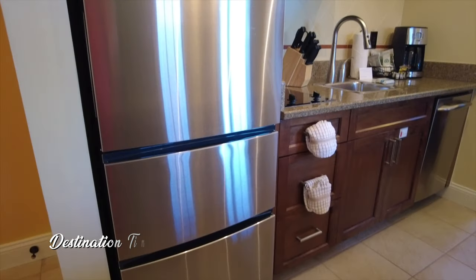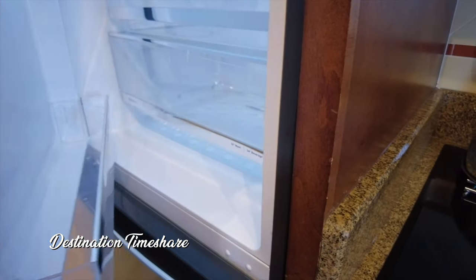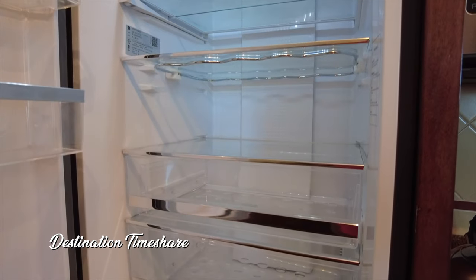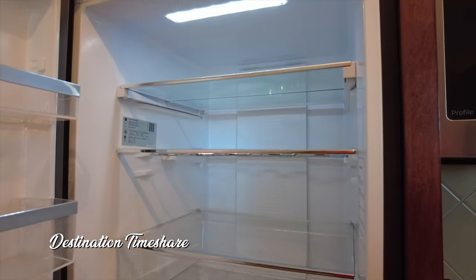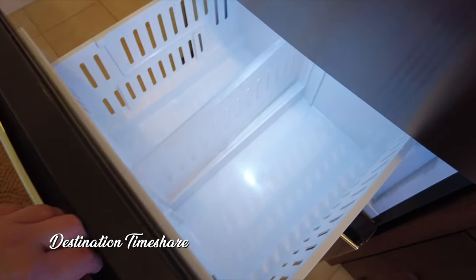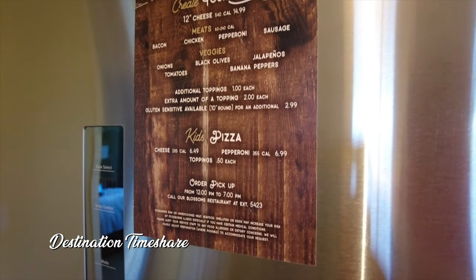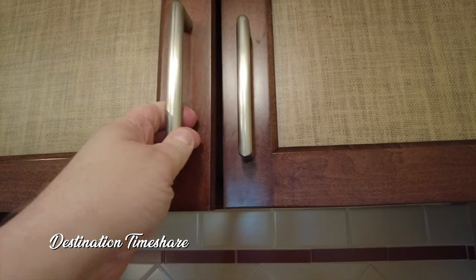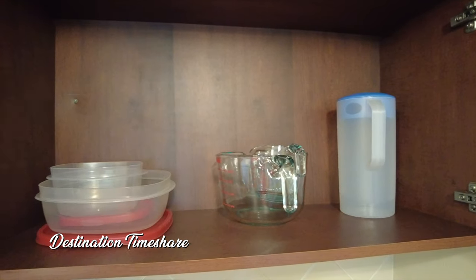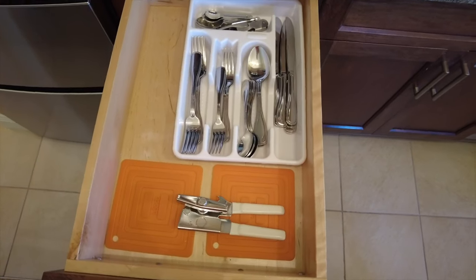Pretty good sized refrigerator here with a bottom freezer. Unfortunately I couldn't figure out if there was actually an ice maker in this freezer. And next to the refrigerator here is a menu for pizza cucina. And inside the cabinets and drawers here you're going to find some additional kitchenware and cookware. There's also a toaster and blender down there in the bottom as well.